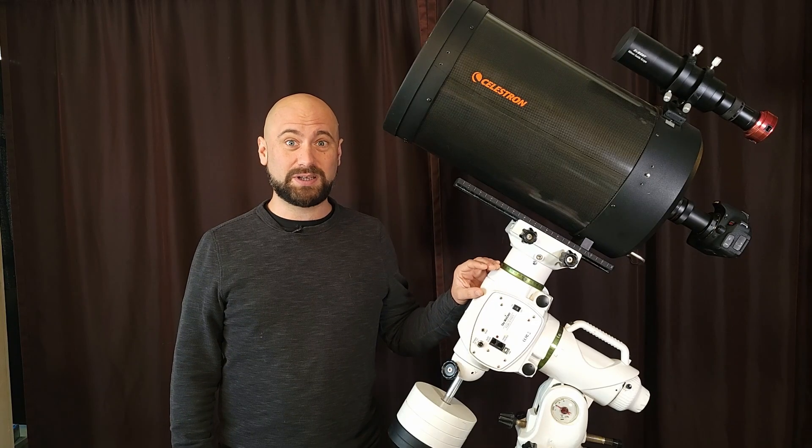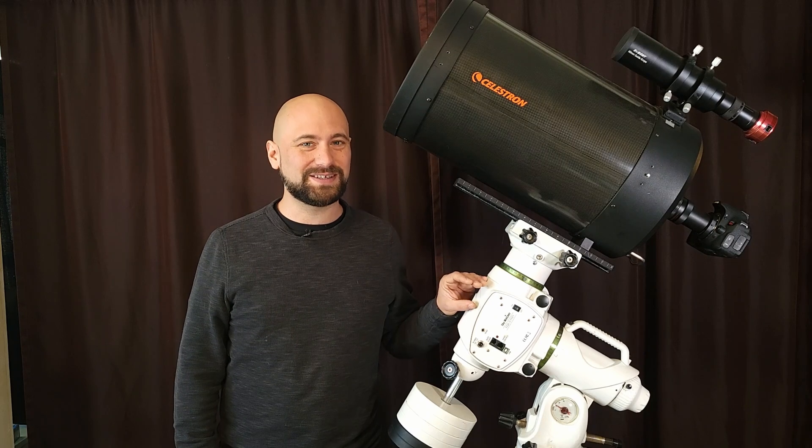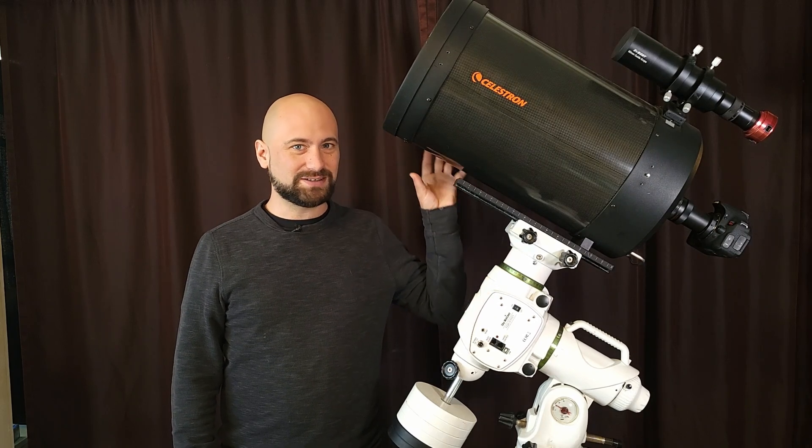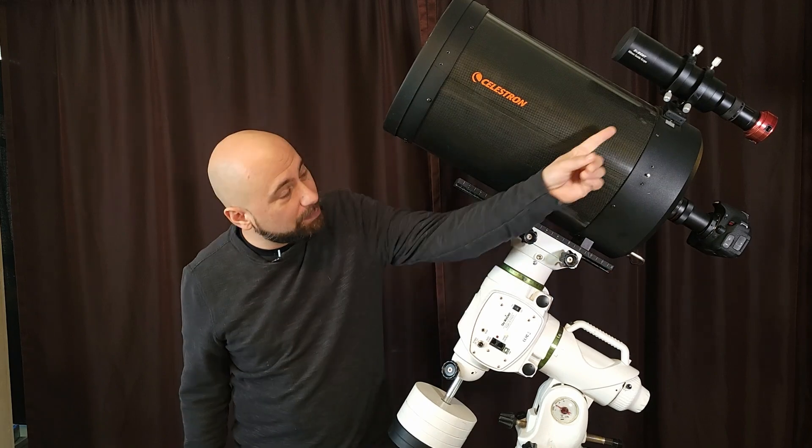Up until this point, my EQ6R Pro rig was limited to shooting at my house because it requires electricity. But in July, I purchased a large battery, making the bigger rig more portable. Since I don't have a clear view to the south from my yard, I was now able to take my rig across the street. My target was the Trifid Nebula — a combination of emission, reflection, and dark nebulae. Since the Trifid can be quite small, I wanted to get close and personal, so I used Ghidorah Hunter, the Celestron C11, the EQ6R Pro, and the Canon astro-modified T5i with the SV Boney auto guider setup.